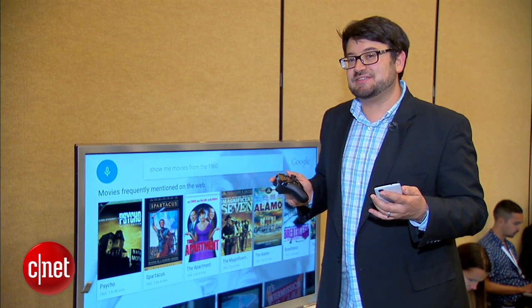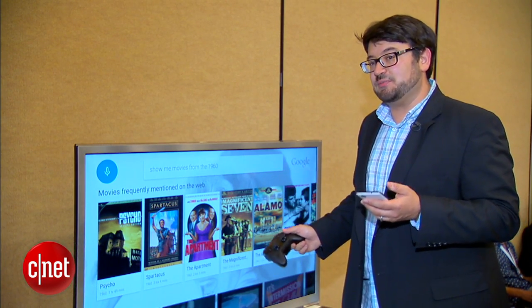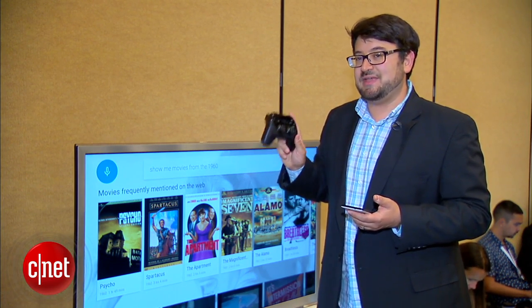Developers are going to be able to get their hands on a development kit for this. This is not the final build of Android TV, but it is here on display. It's a small little box, kind of in keeping with these set-connected devices that we've already seen. And there is a micro console element, game playing.